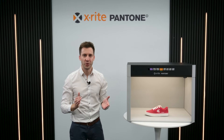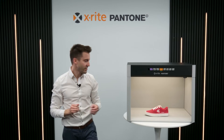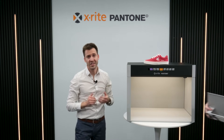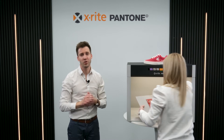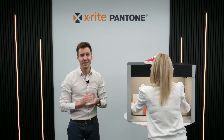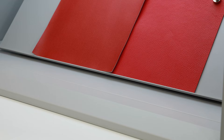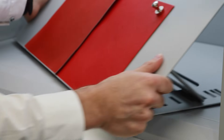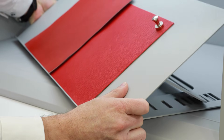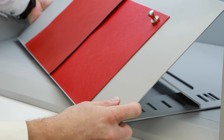We have also introduced the variable angle viewing stand, which is designed for easy and convenient comparison of fabrics and materials at various angles. This accessory is important for industries where consistent lighting and multi-angle viewing are essential for precise material evaluation. Its ease of use ensures compliance with industry standards and delivers consistency in visual assessments.